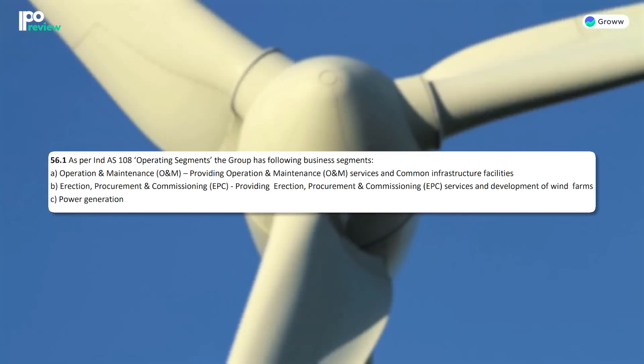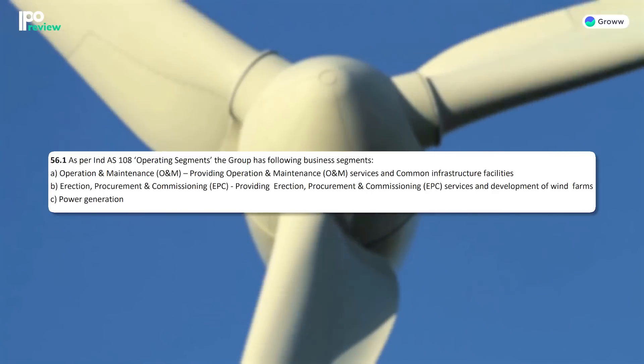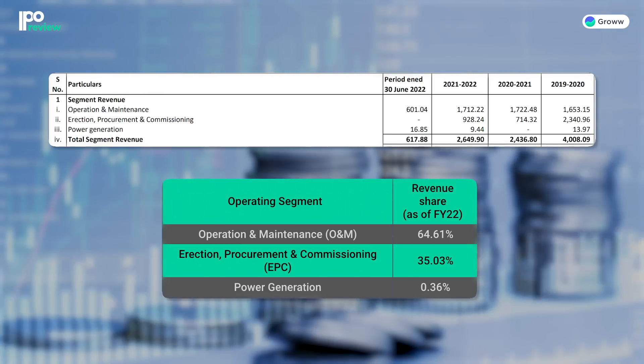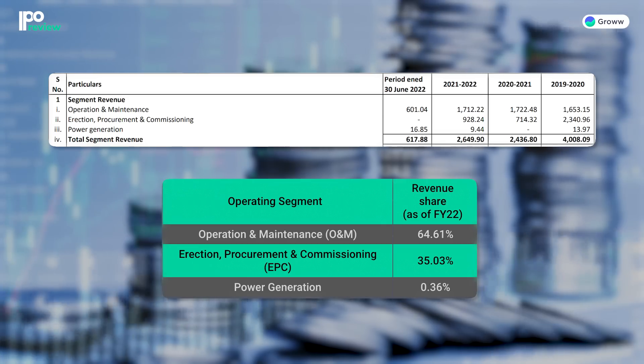The company mainly operates in 3 segments: Operation and Maintenance (O&M), Erection Procurement and Commissioning (EPC), and power generation. Through these 3 segments, the company operates across all stages of wind farm development. The company also operates in common infrastructure, providing O&M services. Most revenue comes from the O&M segment. The power generation segment's contribution to total revenue is negligible.